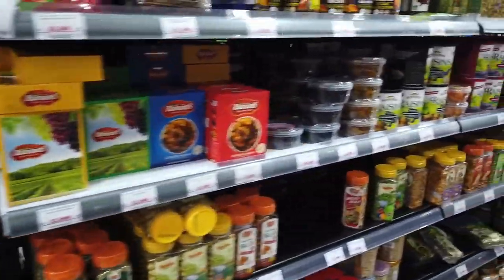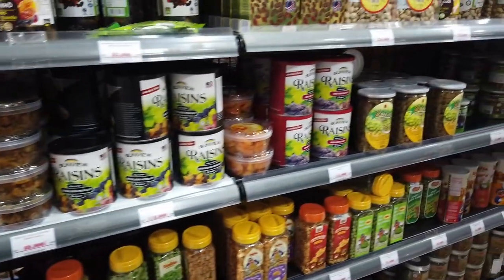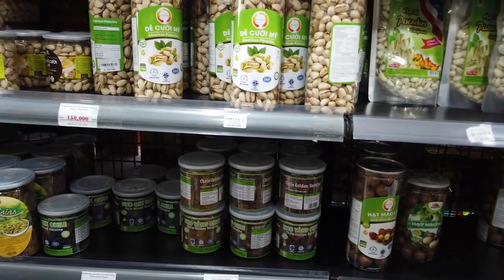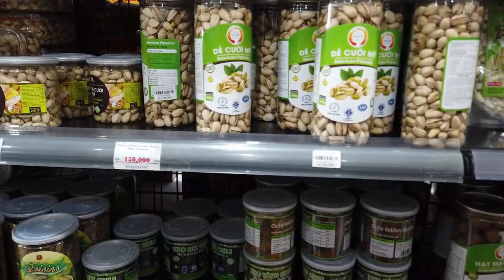Plenty of peanuts and peas — all the sort of stuff you only find in Asia. Pistachios are pretty dear though, about $15.